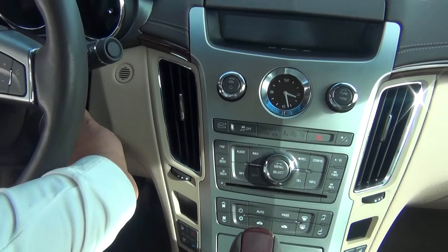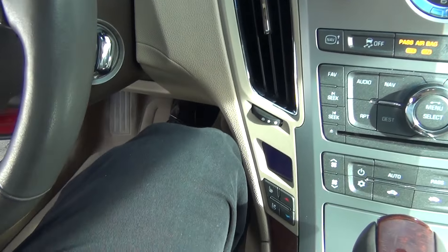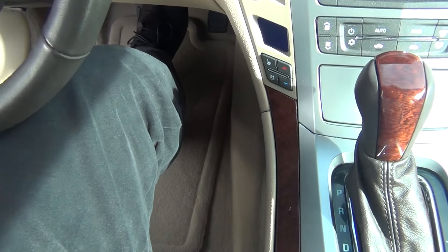I'm going to go ahead and start it up. You don't have to actually put the key in — all you do is put your foot on the brake and turn the handle there and it starts right up for you, as long as you've got the key fob inside.